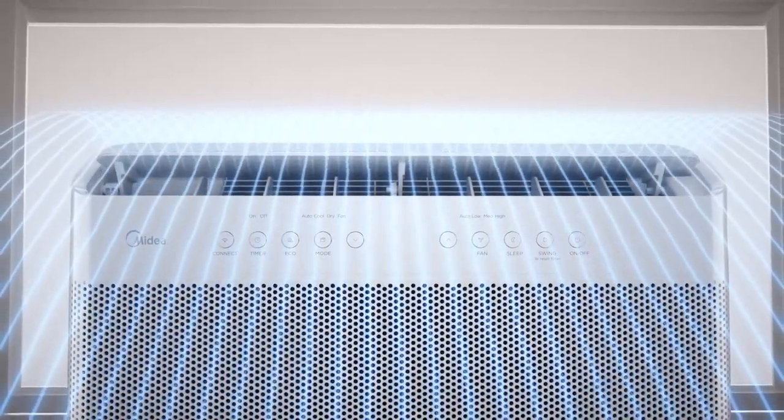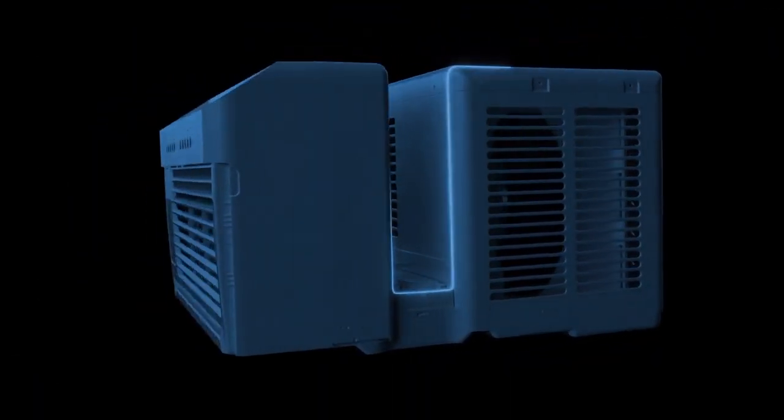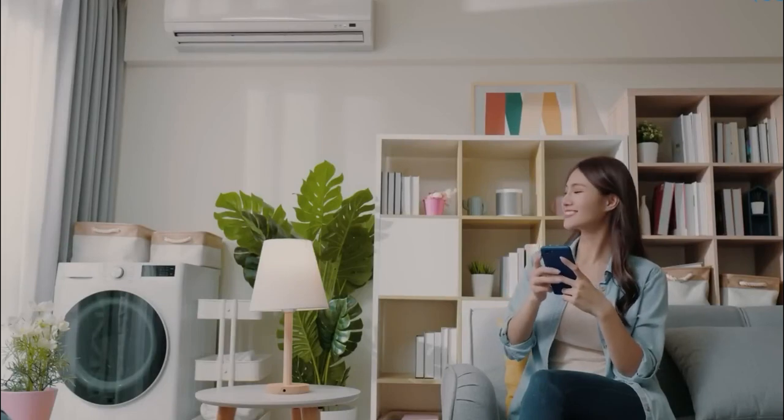In this video, we review the 5 best smart window air conditioners, most of which even work with Amazon Alexa right out of the box. Two from each class of 8,000, 10,000, 12,000, and 15,000 BTU models are included in our review. We also include a bonus product at the end that will show you how to make a dumb AC smart.